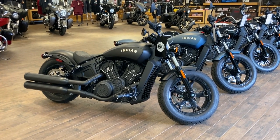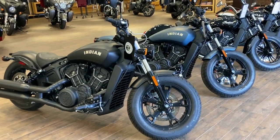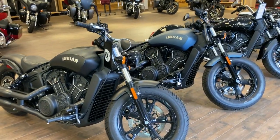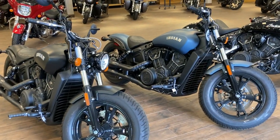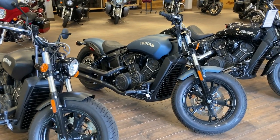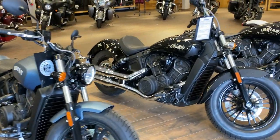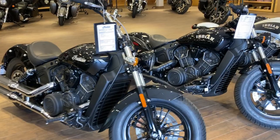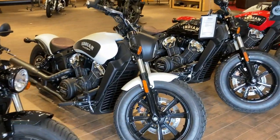We're at North County Indian Motorcycles in San Marcos, California, and today I'm showing you the line of Indian Scouts that we have. On the end right here we have a few of the Scout Bobber 60s, identified by the black engine, and then going into the Scout Bobbers, we have quite a few of those.